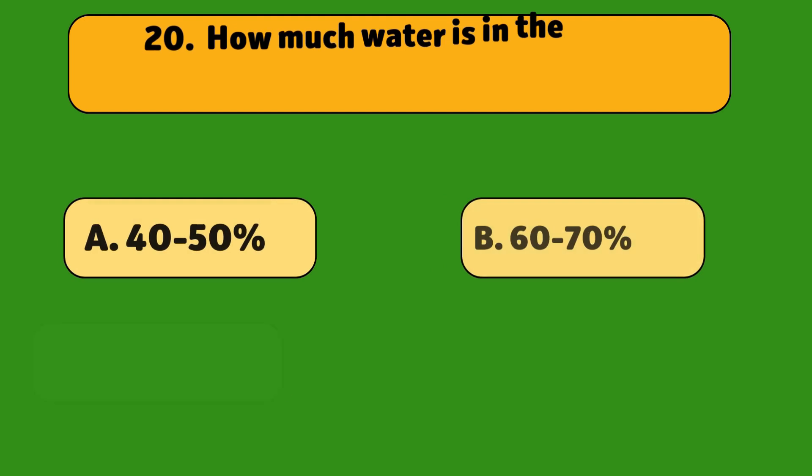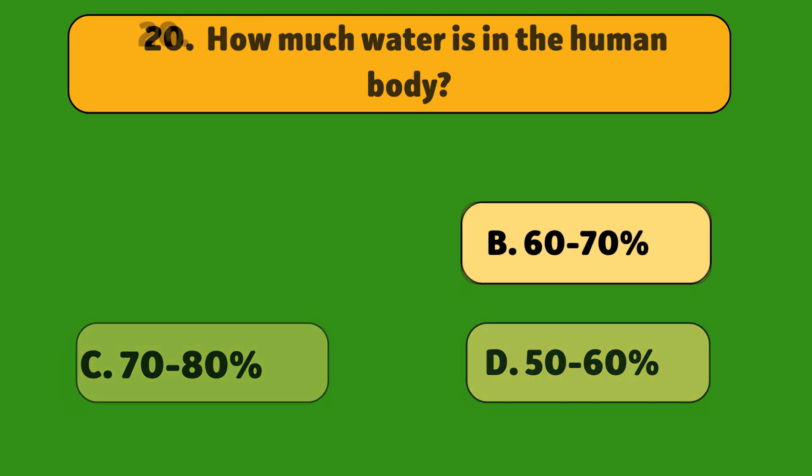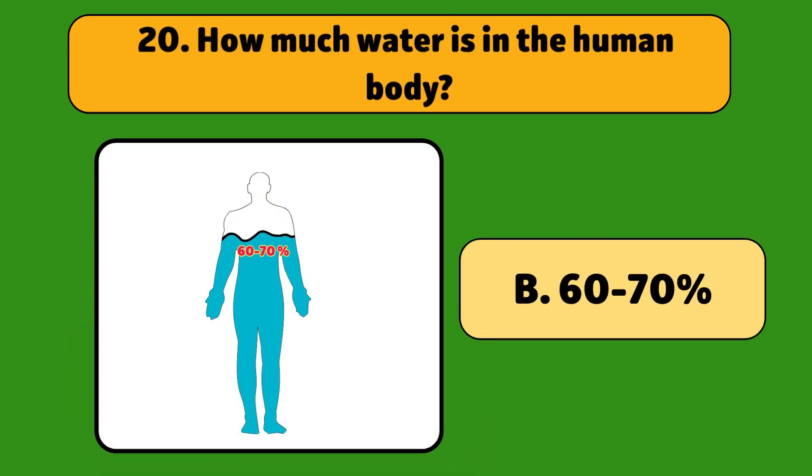How much water is in the human body? About 60 to 70 percent. Your body needs water to stay healthy.